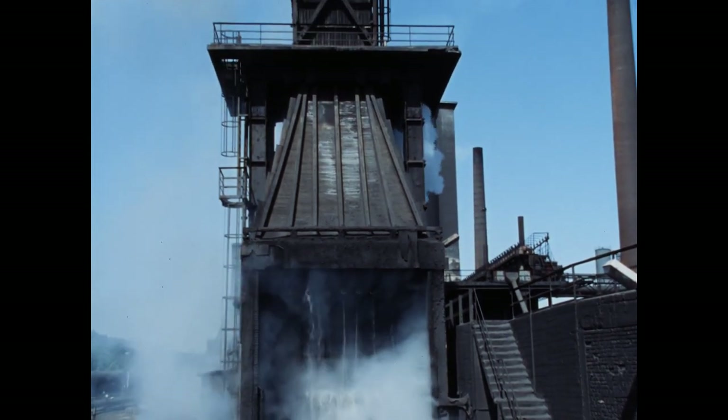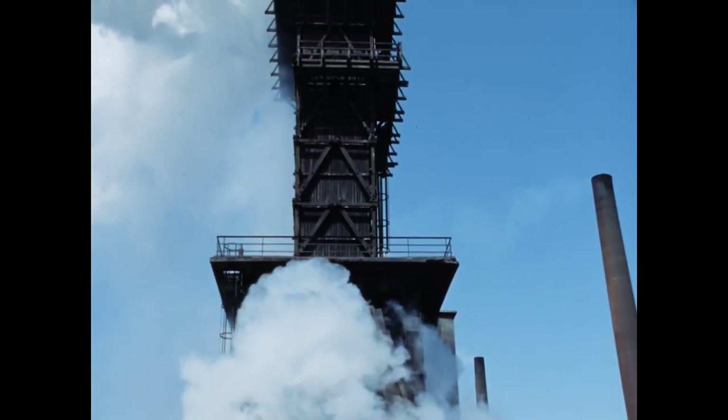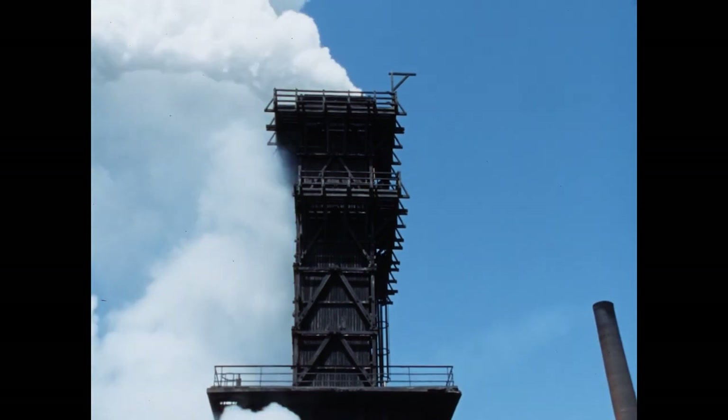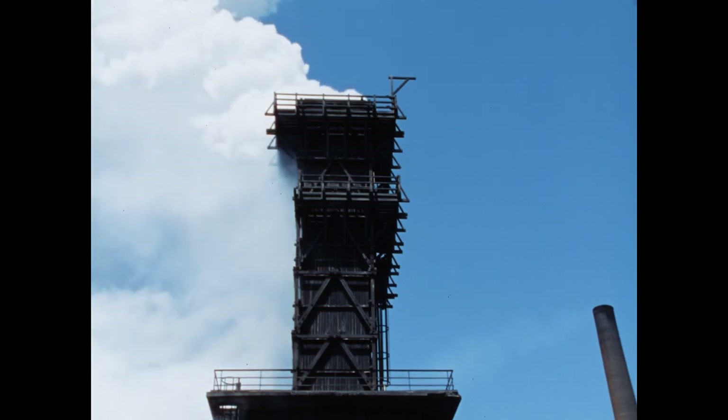Pro Wagenladung verdampfen dabei vier bis fünf Kubikmeter. Diese Dampfpilze über der Kokerei Anna galten bis September 1992 als eines der Wahrzeichen von Alsdorf.